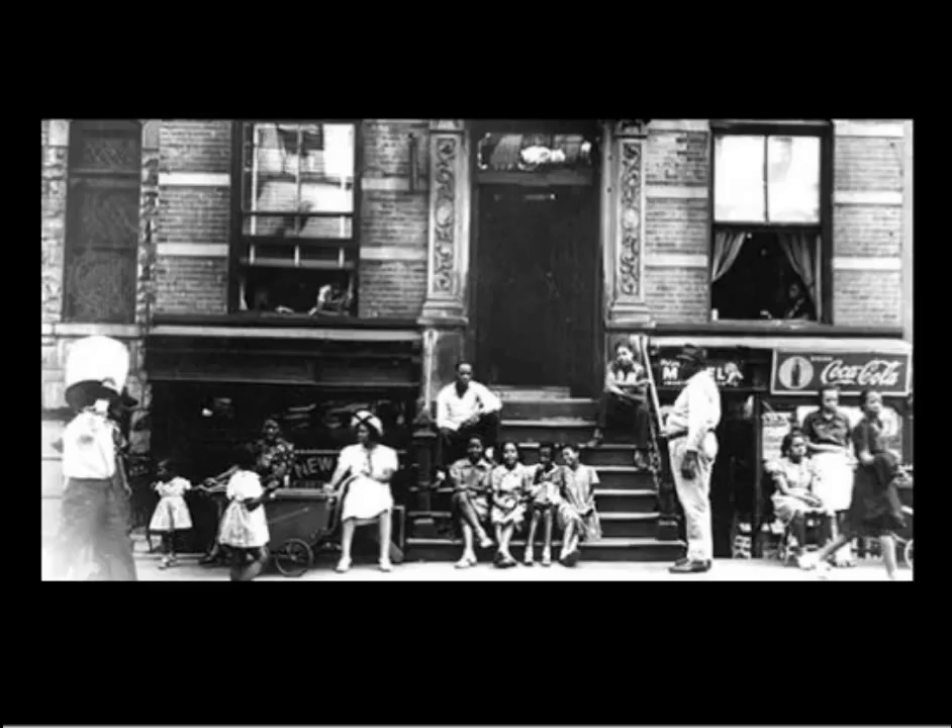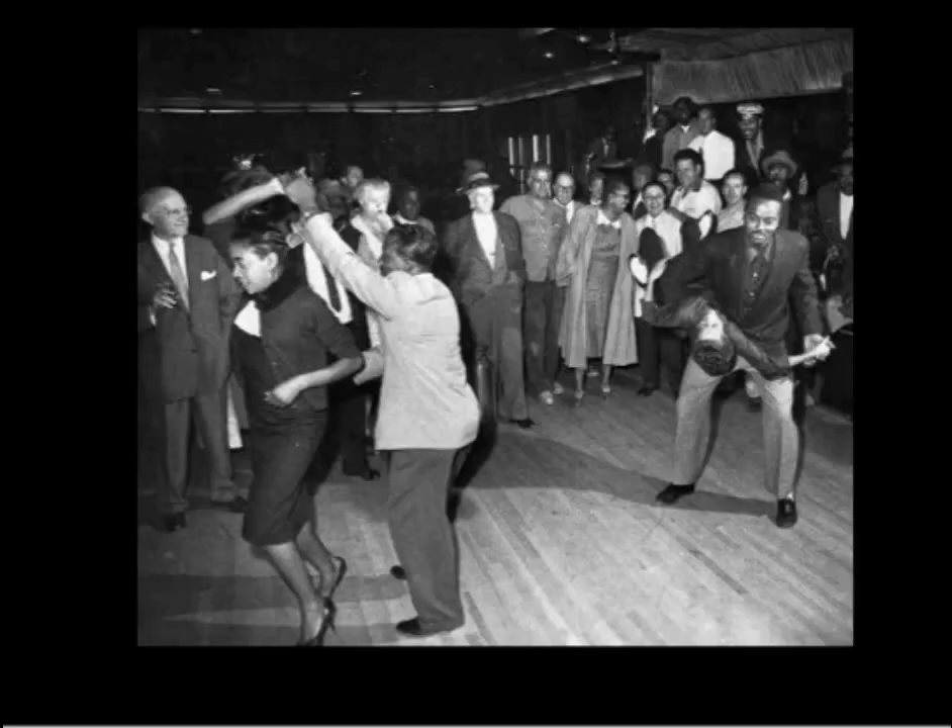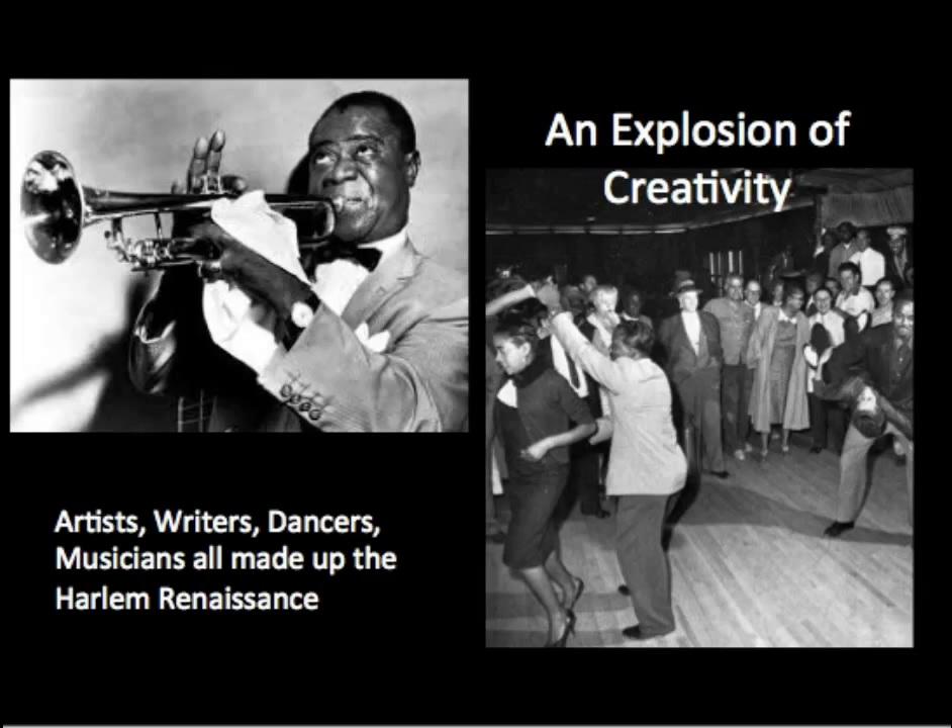Before 1900, about 90% of African Americans lived in the South, but discrimination and lack of jobs drove many of them north in search of a better life. Between 1900 and 1960, about 5 million Black Americans moved north in what is known as the Great Migration. Many of these travelers settled in Harlem.